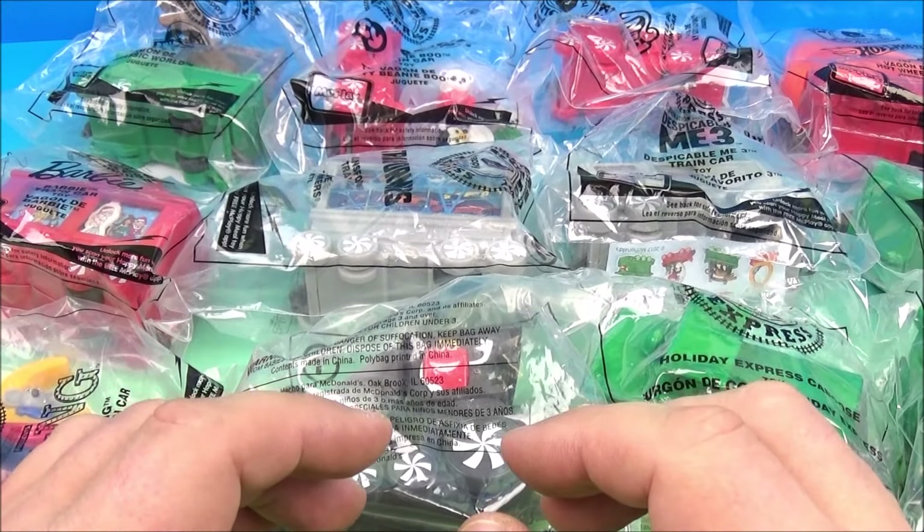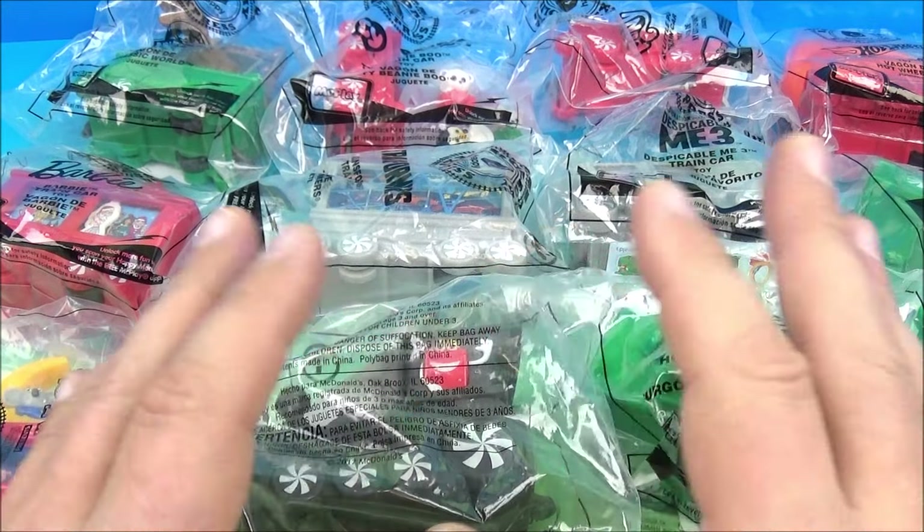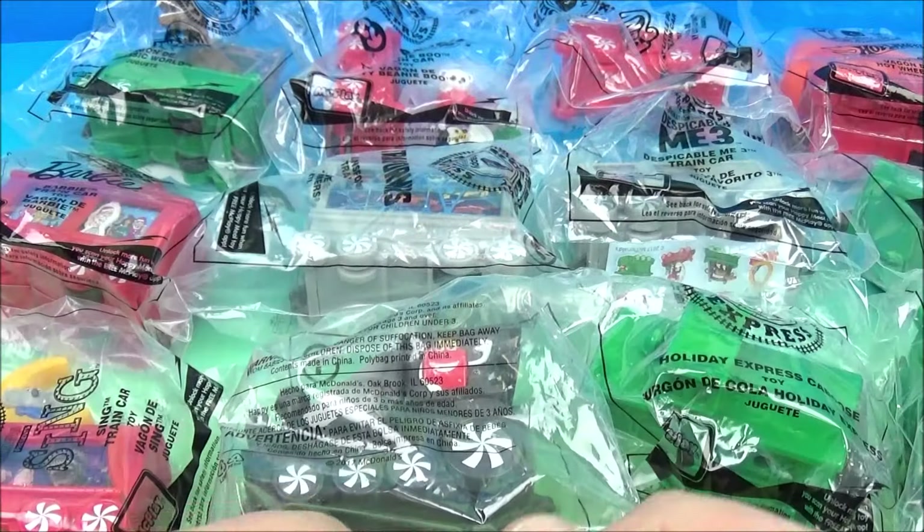Hey, how's it going everyone? Fast Food Toy Reviews here. Today we're going to do the Holiday Express McDonald's set of 12 toys released back in 2017. This one looks like it's all kinds of fun — it's got ones from Barbie, Despicable Me, Sing, Transformers, all kinds of cool stuff. Let's get it opened up and have a closer look.